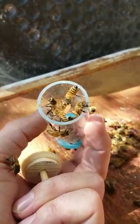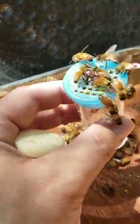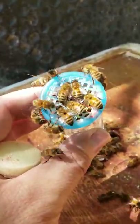It doesn't look like they're balling her. Looks like they're being nice to her. There it is — definitely don't want to release just yet.